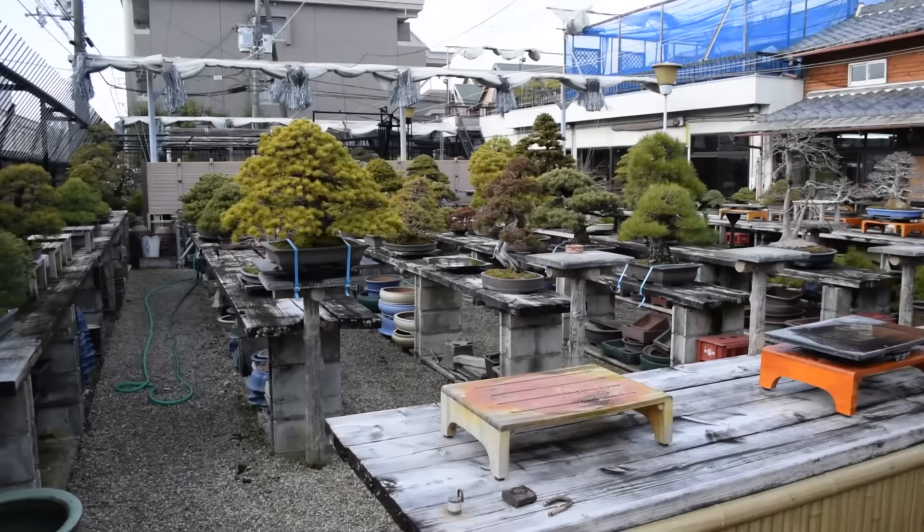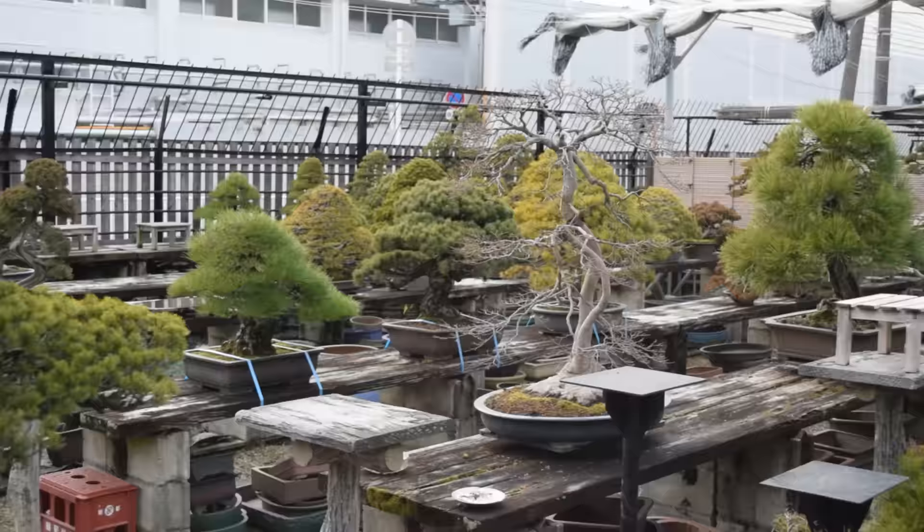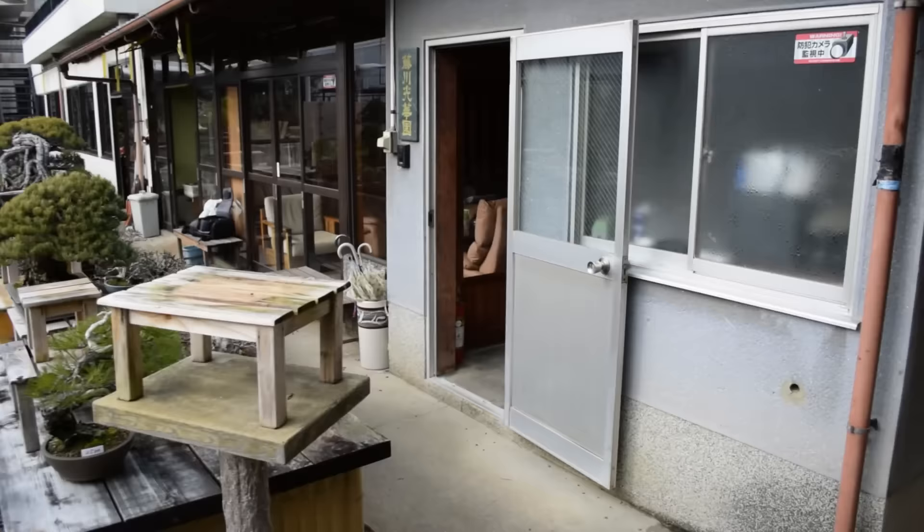We'll make our way into the nursery here. At this particular time of year it's probably not the best time to film because we just took a massive load of trees up to Tokyo for the Kolkafuten, so the nursery looks a little empty as you can see behind me here. But we still do have quite a few great trees on this side. Everything on this side of the nursery is for sale to the general public.